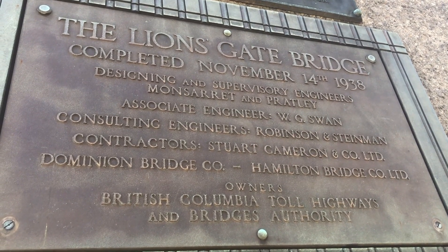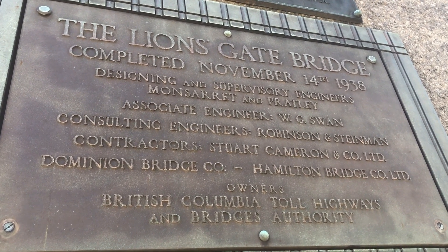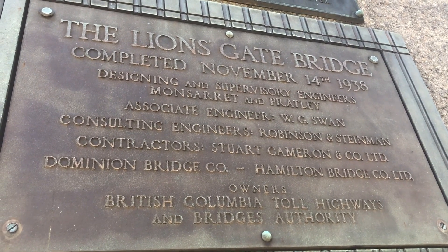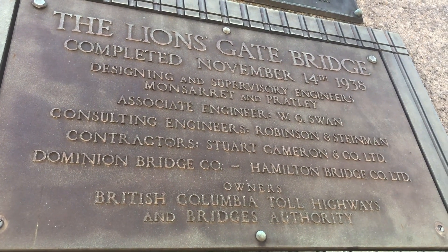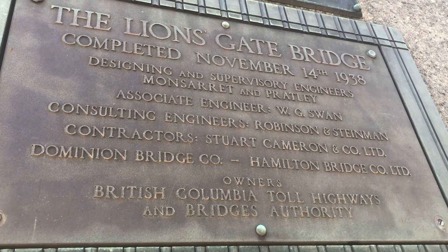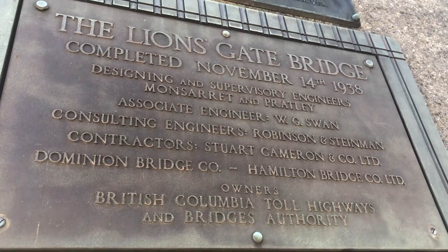I found this plaque here that says Lionsgate Bridge completed November 14, 1938. The rest of the information is about engineers and contractors. As I make my way back to the city centre, I realise that I need to find something to eat because I am starving. As usual, I have not planned this out at all, so I'm just going to have to wing it and see how things develop.